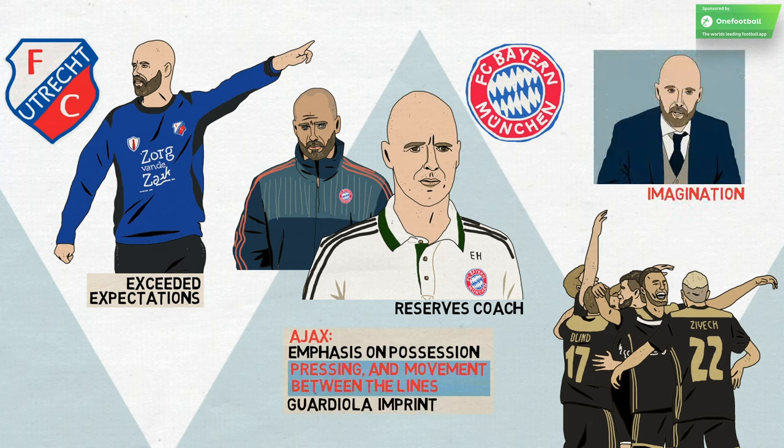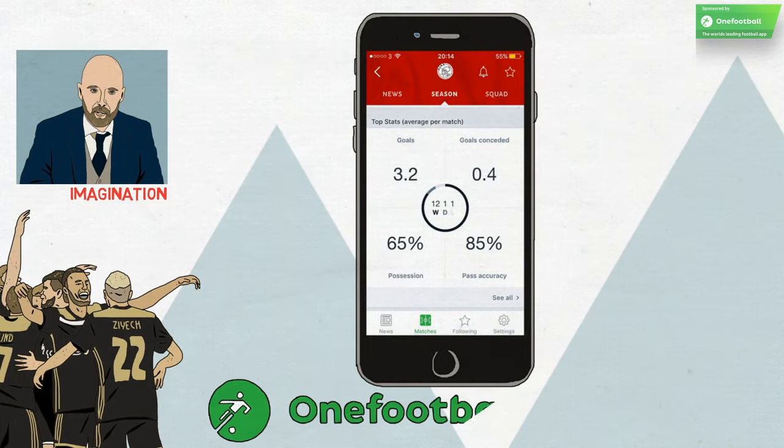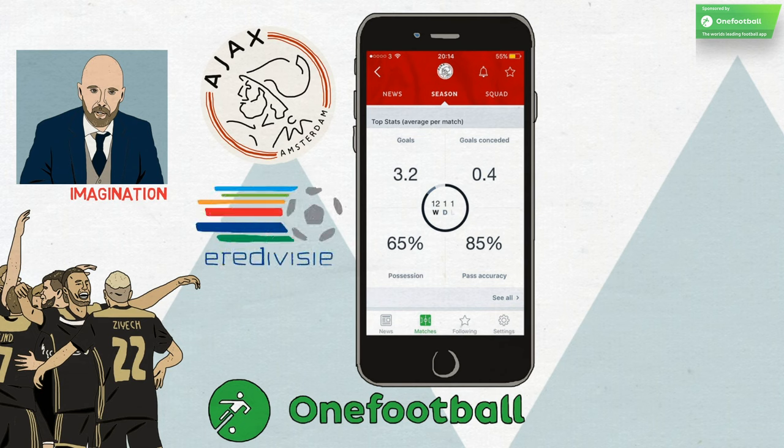Ten Hag has also shown imagination in the way he sets his teams up and the way he lets them play. As these stats from the OneFootball app show, Ajax have dominated possession in the Eredivisie. They also have the best passing accuracy and take more shots per game than any other side in the league.